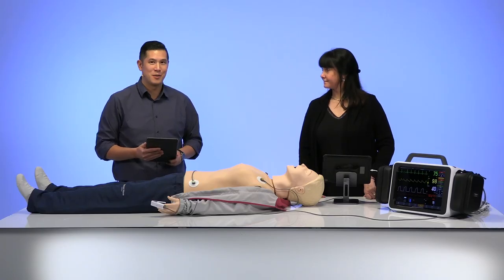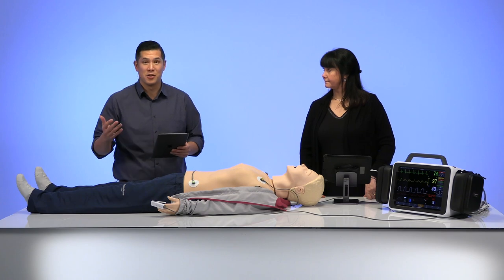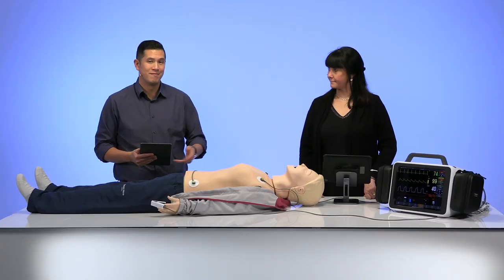That's going to conclude our show today. We really appreciate you spending the last 20 to 30 minutes with us, and hopefully we've provided some insight and knowledge about our newest solution, Monitor by Laerdal. Please contact your local rep if you have any other questions about the product — we really appreciate you finding time for us. Thanks again and bye for now.